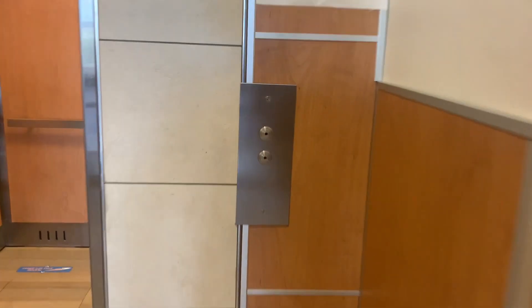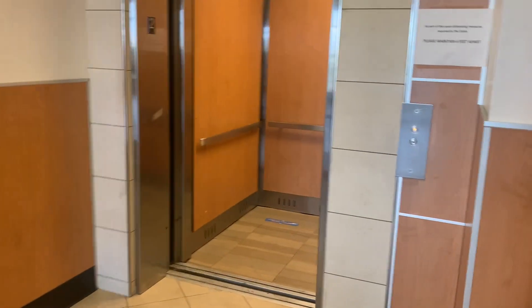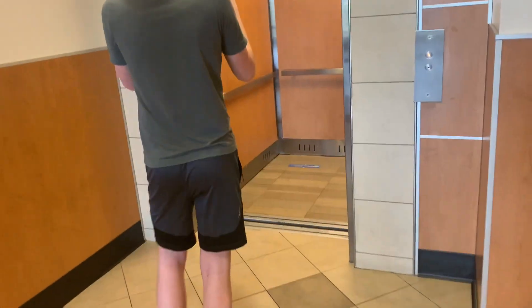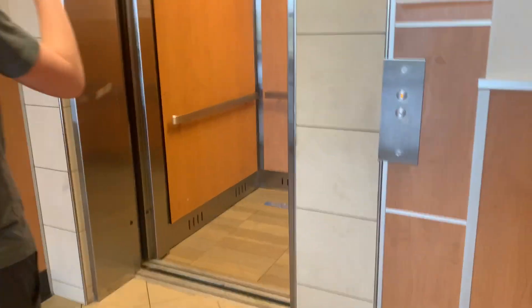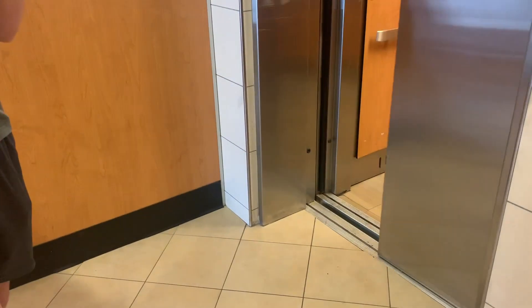Yeah, it's not bad though. And here's your other call button. There it goes. Well, if it closes — it's a Schindler — so obviously it's not going to close. There's somebody coming. And that's it.